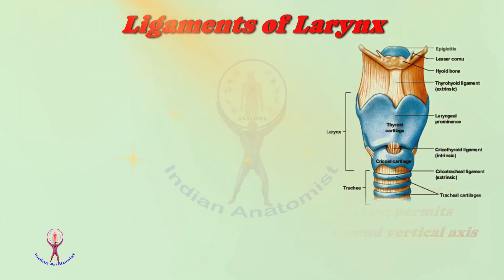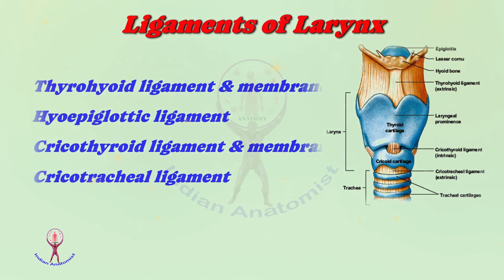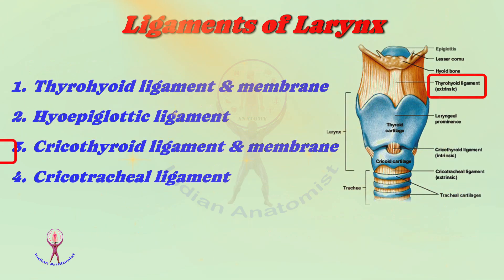The ligaments of the larynx are: number one, the thyrohyoid ligament and membrane; number two, the hyoepiglottic ligament; number three, the cricothyroid ligament and membrane; and finally number four, the cricotracheal ligament.